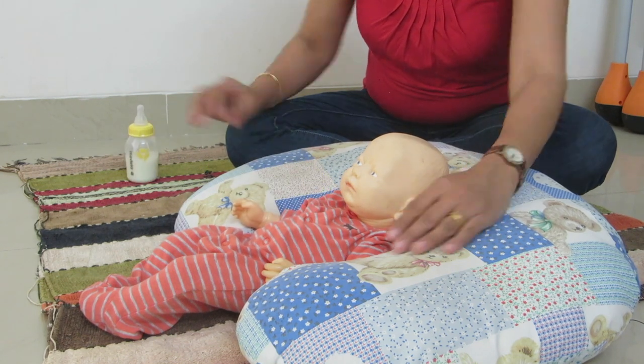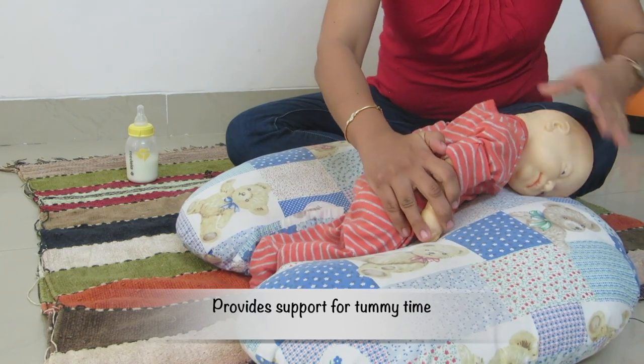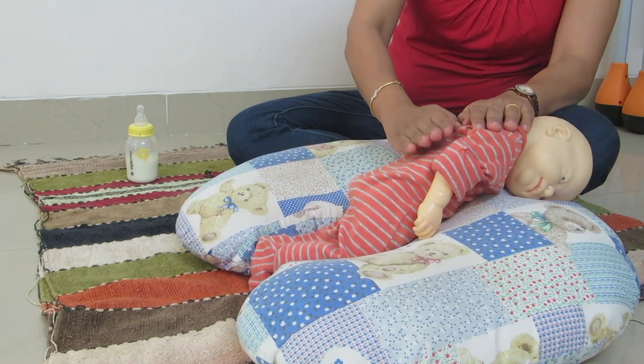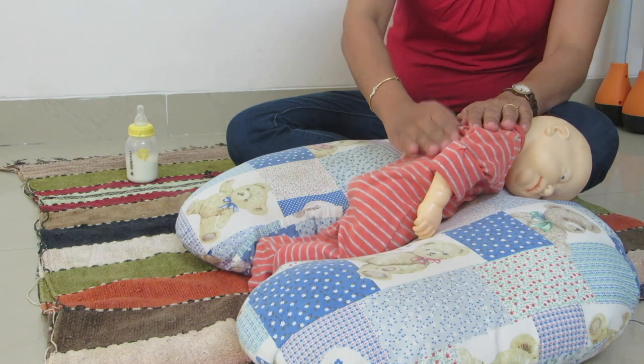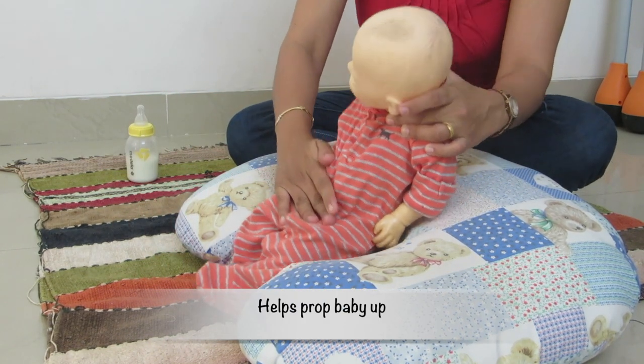It also helps support baby during tummy time. Please do ensure that you never leave baby unsupervised during tummy time. And once your baby can sit with support, you can even prop her up by using the pillow.